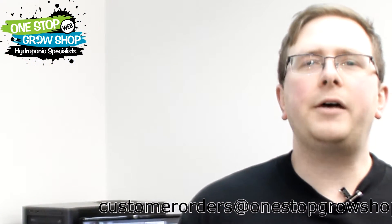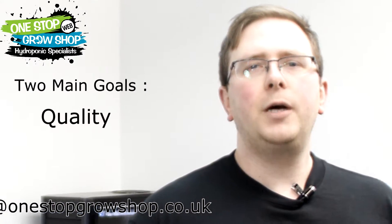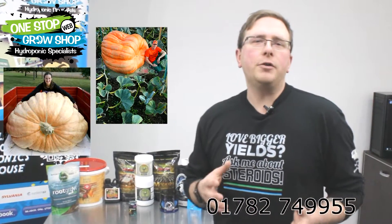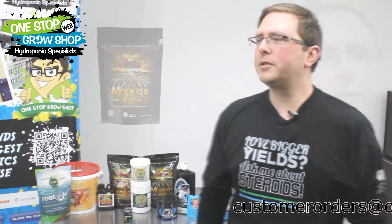Pretty much every grow out there has two main goals: achieving the finest quality end product while producing as much of it as possible. Mycorrhizal supplements utilize billions of years of evolution to deliver results in both of these areas. You can see the results yourself in the work of record-breaking pumpkin growers who use a mycorrhizal fungi product called Mycos to push the limits of what's possible when producing crops.